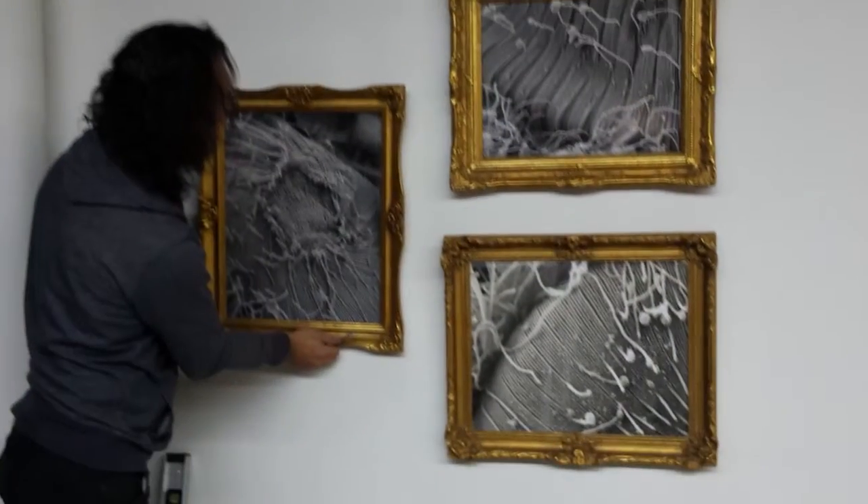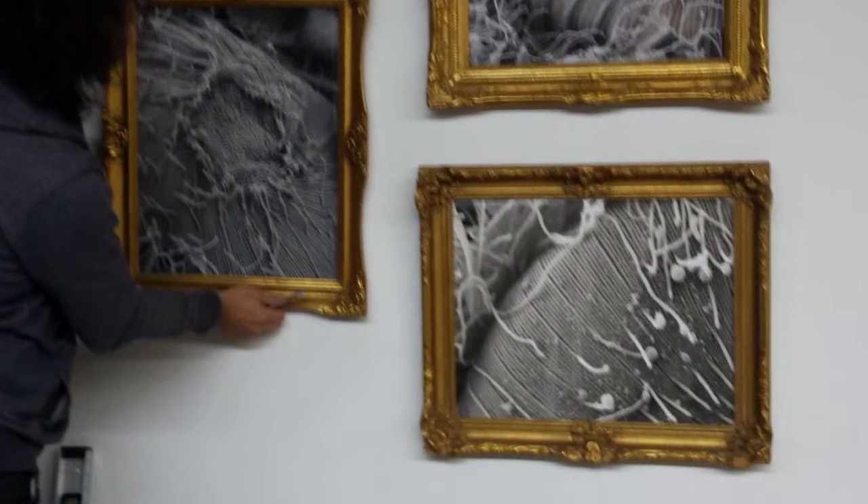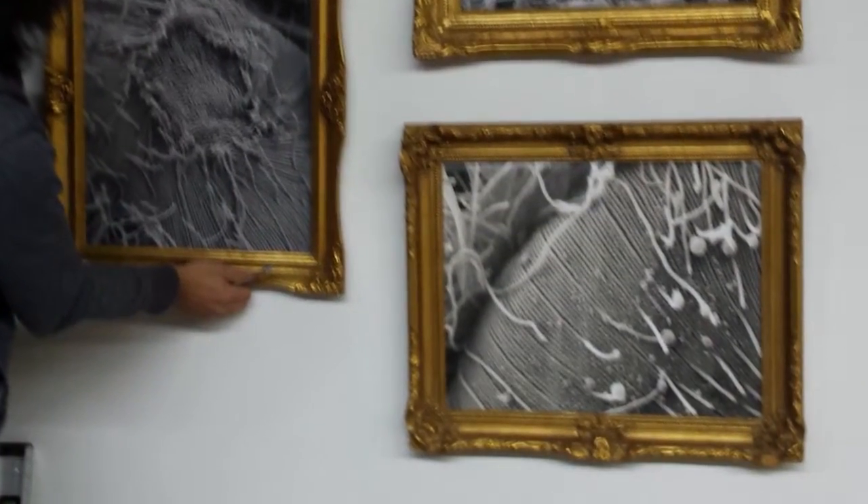We also have some giant pictures we call "portraits of microbial things," where we use the instruments we use at work — scanning electron microscopes — but we take pictures of organisms not so much for their scientific information, but just because they're really pretty. We zoom in on interesting shapes, patterns, and textures, and then blow them up really big and put them in enormous gold picture frames like you'd see in some gallery in Paris.